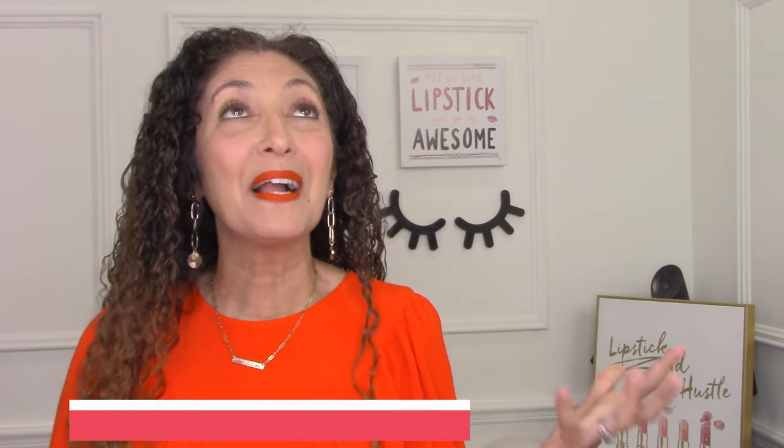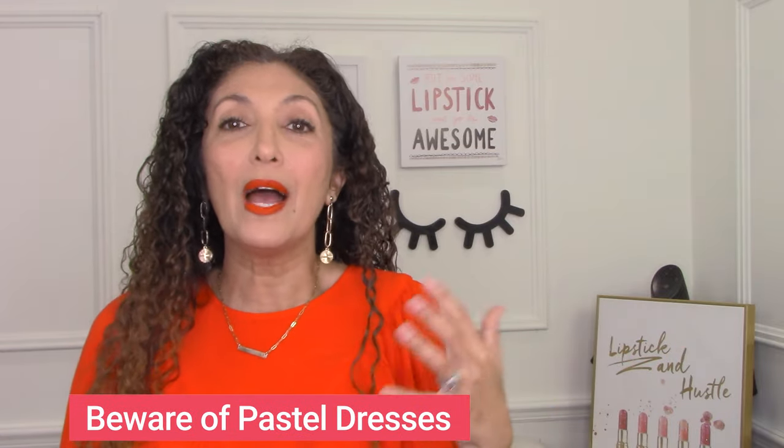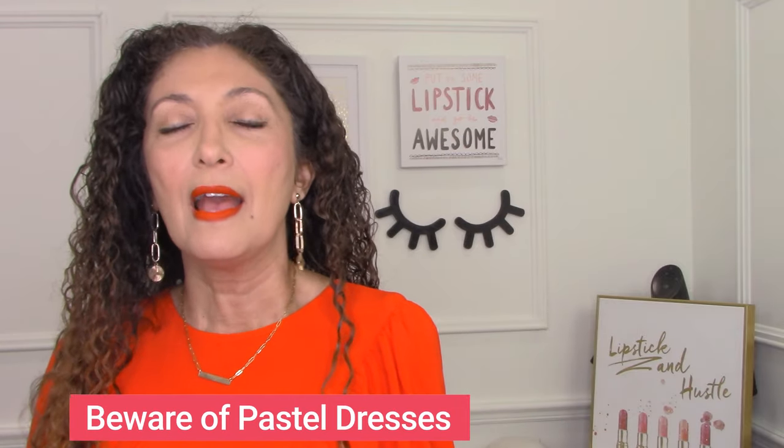My next tip is to beware of pastel dresses. As somebody who loves pastels and has a very feminine style and absolutely wishes she could wear pastels — I'm not talking about pastels in terms of your personal coloring here. I'm talking about how modern or not modern they can make an item look. I would caution you to be careful because some styles, if they are borderline, are going to look older if you put them in a pastel color. Especially those beautiful dusty colors: dusty rose, dusty lilac, dusty blue, dusty green, dusty lavender, dusty yellow — they are all going to look more mature on certain dresses.